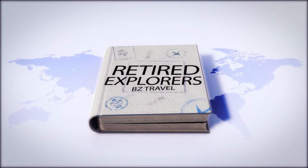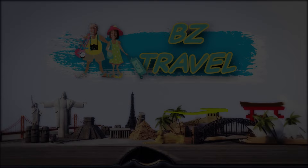We're two retirees hooked on travel. Follow us on our journeys around the world.